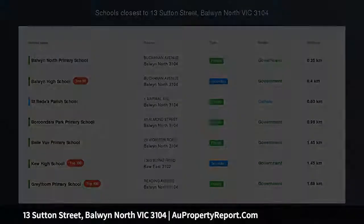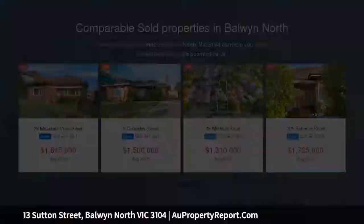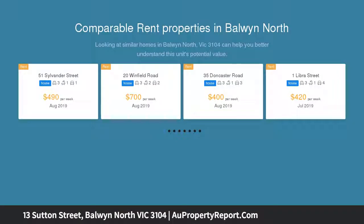Thrilling potential just meters from Baldwin High, a high-set classic that has been tightly held by one owner since its construction in the 1950s. Enjoy the very short walk from this three-bedroom home to the gates of Baldwin North Primary and Baldwin High School, in the zone.